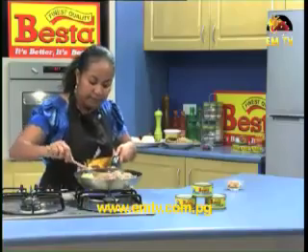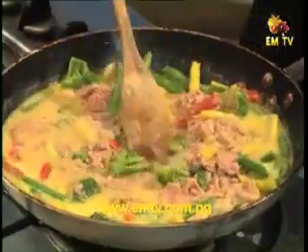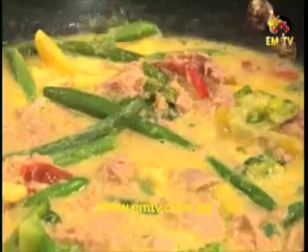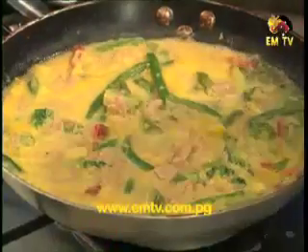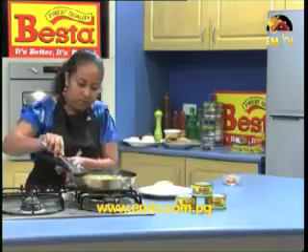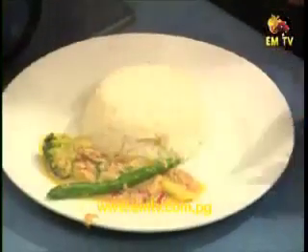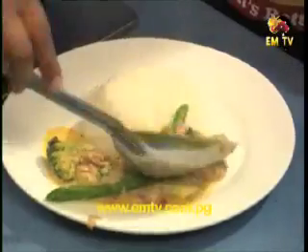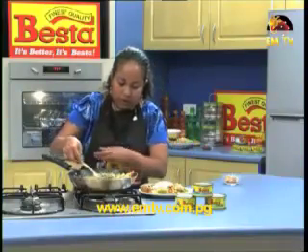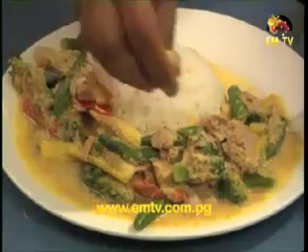Mix it all up, leave it to boil for a few minutes and it's ready to be served. Our Vesta Tuna Curry is now ready to be served. I have my plate of rice here — I'll just serve this Vesta Tuna Curry onto the plate.